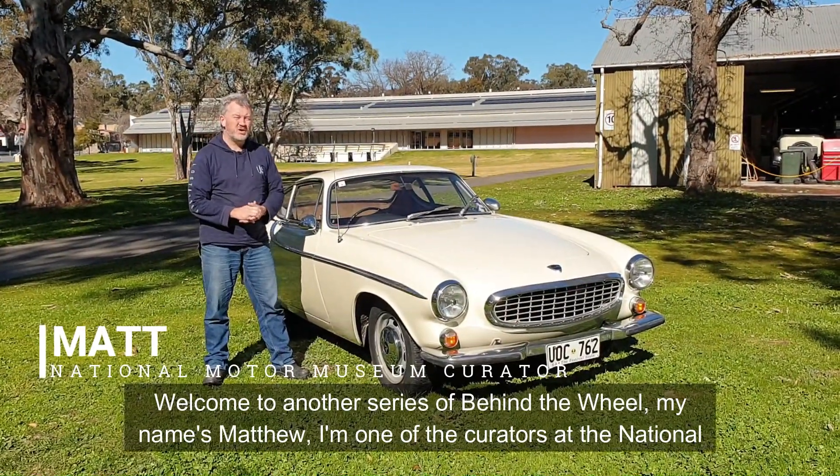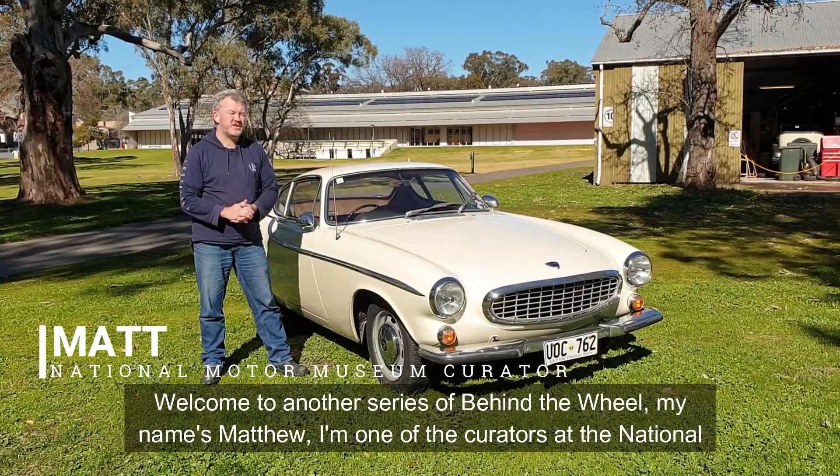Welcome to another series of Behind the Wheel. My name is Matthew, and I'm one of the curators of National Motor Museum.